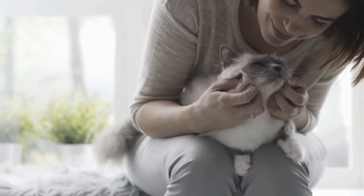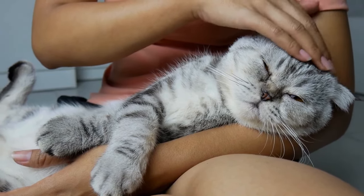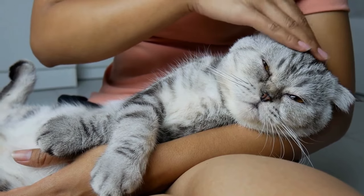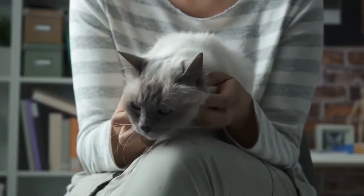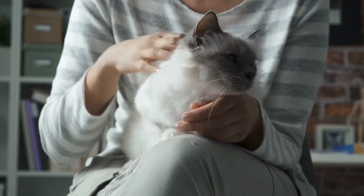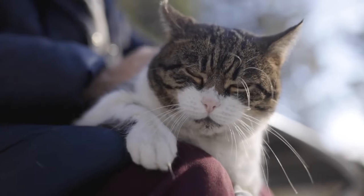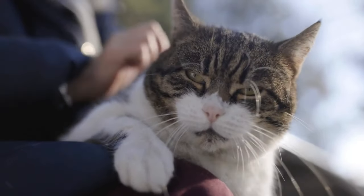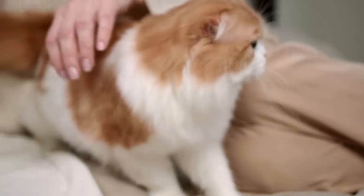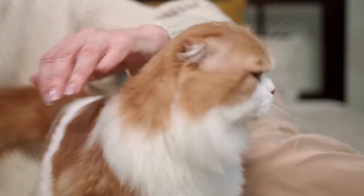Show affection to your cat regularly to build a solid foundation for turning your cat into a lap cat. Whenever your cat approaches you for petting or love, offer it to them. Talk to your cat and say things like 'I love you' whenever appropriate. Invite your cat to sit or come to you by making noises. Acting as a responsible guardian and caretaker is perhaps the most important way — by caring for them well, they will learn to rely on you.